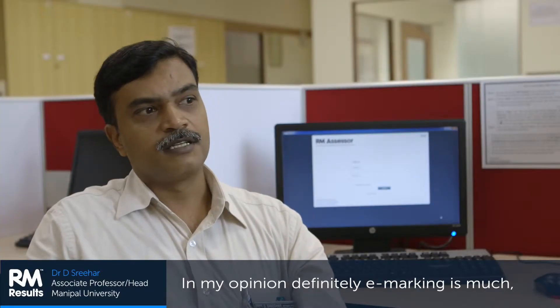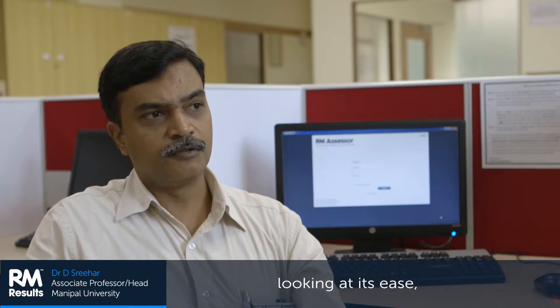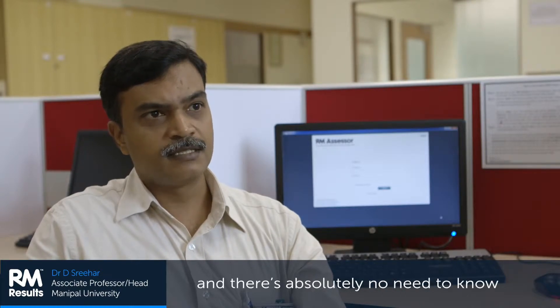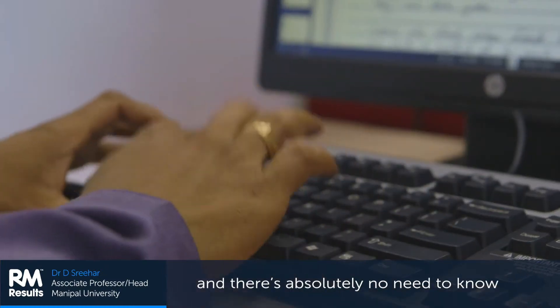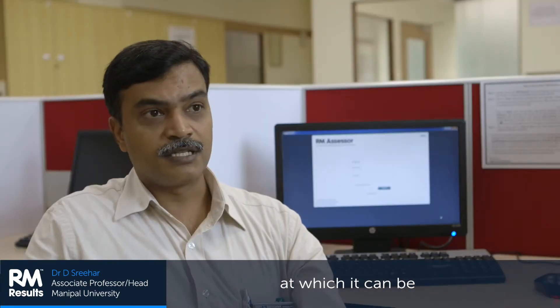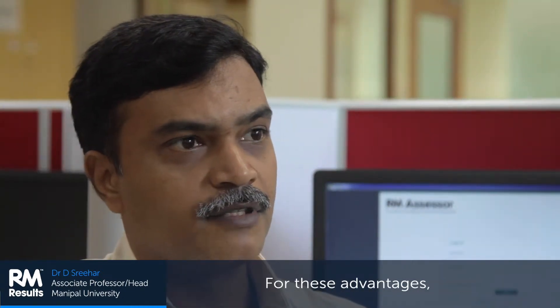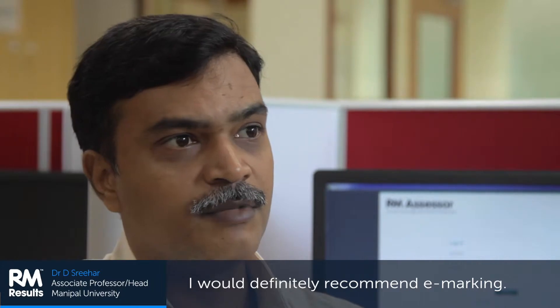In my opinion, definitely e-marking is much, much better than paper evaluation. Looking at its ease, there's absolutely no need to know about the computer, and the speed at which results can be announced for the evaluation — for these advantages, I would definitely recommend e-marking.